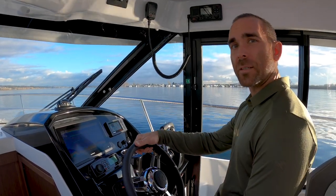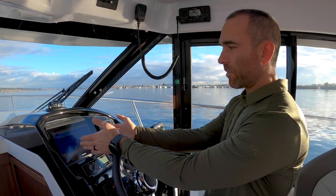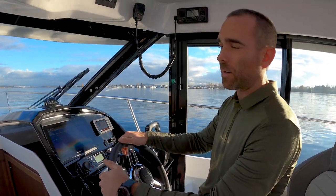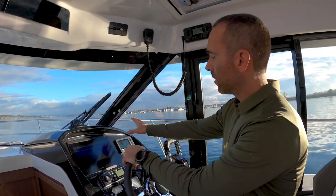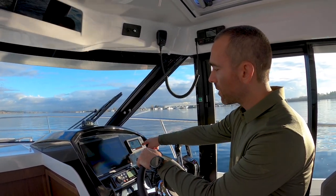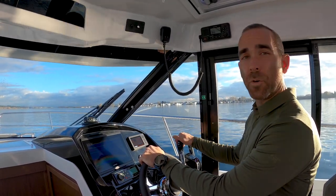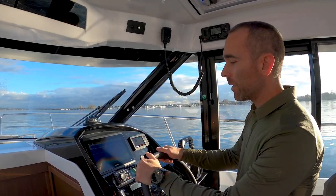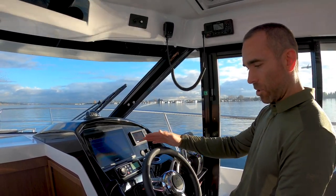We're out on the water now doing performance testing with the 895, and we're going to talk about the helm station. We have Garmin navigation electronics — a chart plotter, depth sounder, and fish finder — and you can add Garmin radar pretty easily. The Yamaha screen gives us engine information: RPMs, coolant temperature, oil pressure, and fuel level. We've got two full tanks of fuel, a full water tank, and a full diesel tank for the diesel furnace. There's a conveniently placed cup holder and a Fusion stereo with Bluetooth built in and Fusion speakers around the boat.